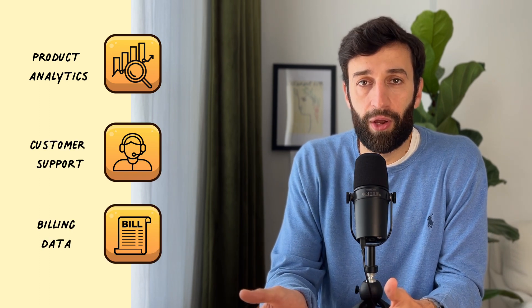But if you wanted to answer more complex questions — for example, if you wanted to know which types of listings generate the most revenue for the business, taking into account things like refunds and cancellations — you'd at the very least need to combine your product analytics data with your customer support data from Zendesk and probably your billing data from Stripe as well. So that's where Snowflake comes in.